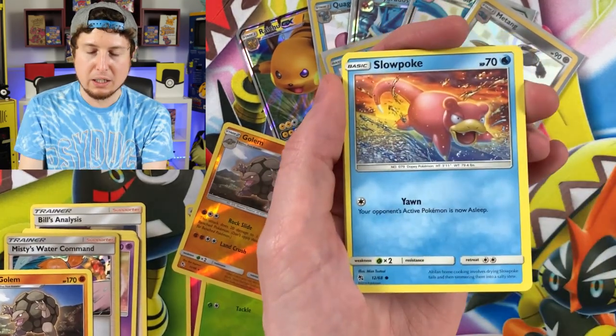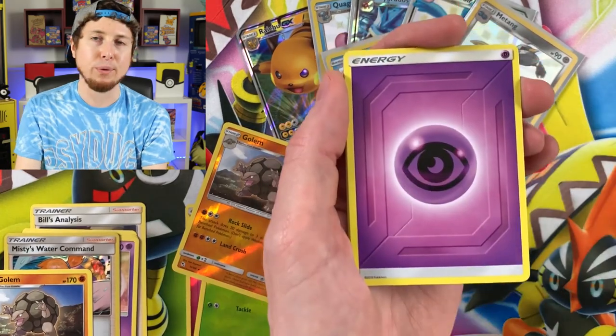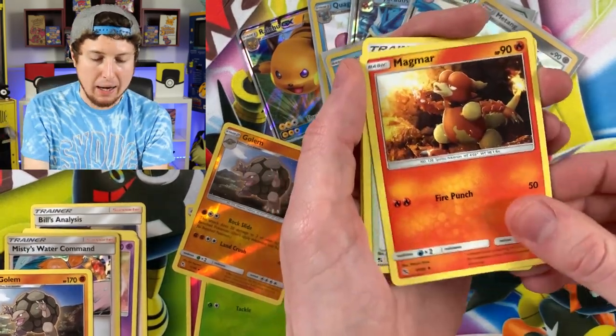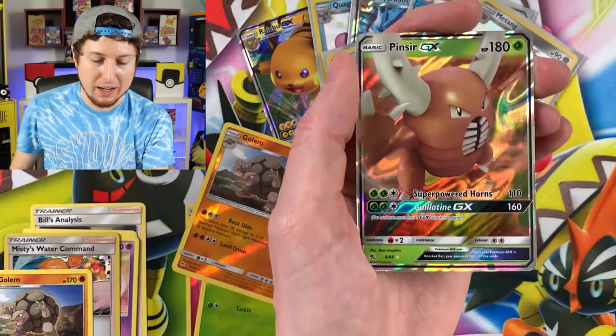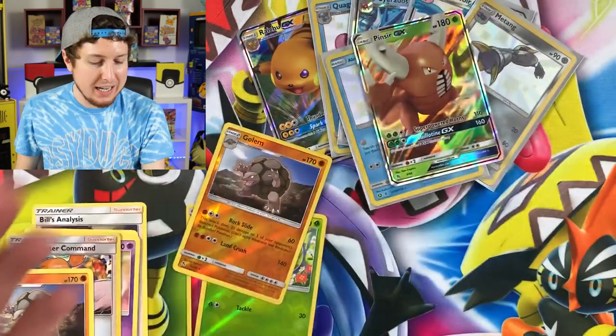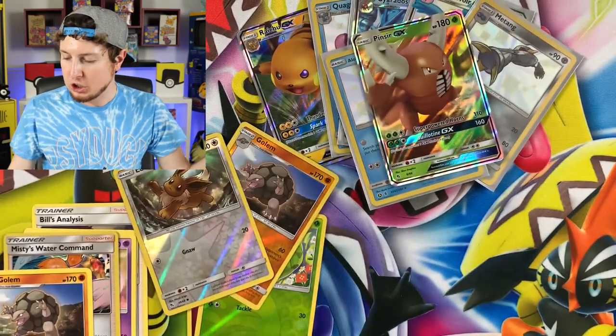Cubone, Geodude, Slowpoke, Clefairy, Energy, Magmar, Sabrina's Suggestion, Reverse Holo Eevee, and a Pinsir GX. That tin wasn't as good as the very first one. Let's go ahead and sleeve up this Pinsir GX and get into looking at these PSA 10 Psyduck cards.